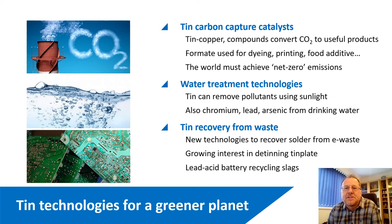Water treatment technologies involve removing pollutants from water using sunlight — something TIN can do — and also because TIN is a strong reducing agent, it can reduce metals such as chromium, lead, and arsenic from drinking water. In terms of recovering TIN from waste, TIN demand will probably increase and we're looking to secondary sources to increase recycling. Key areas include e-waste from circuit boards, detinning tin plate with new economically viable processes, and lead acid battery recycling slags, where quite a bit of TIN could potentially be recovered with the right technology.